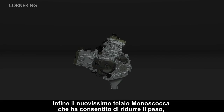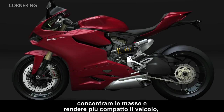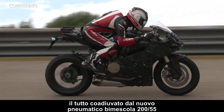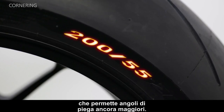Finally, the brand new monocoque frame helps to reduce weight, concentrate mass, and make the bike more compact, giving the bike exceptional riding precision — all assisted by the new 200x55 dual-compound tire that allows even greater lean angles.